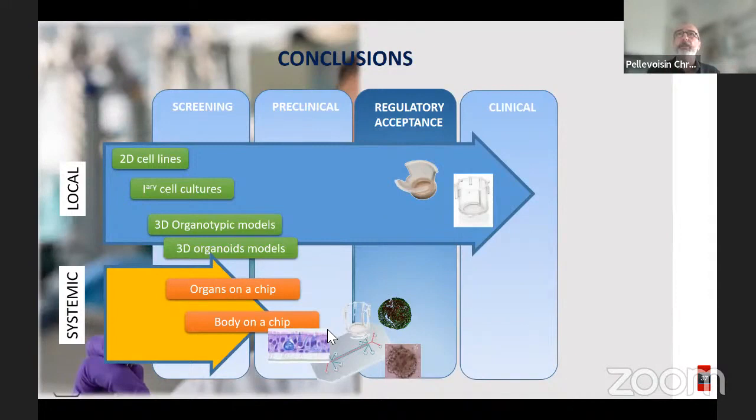Thank you for being behind your screens — I know it's not easy for a webinar — and thank you very much for your attention. I am ready for any questions.